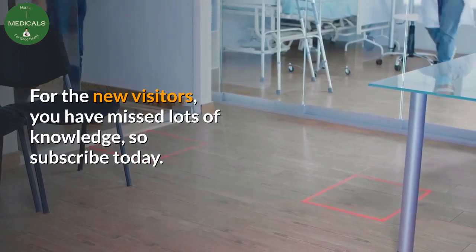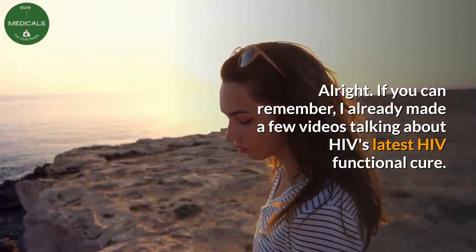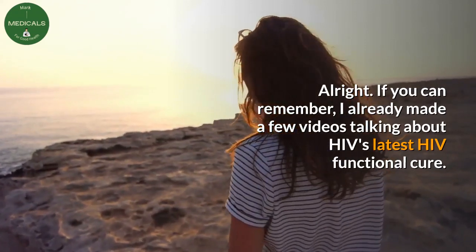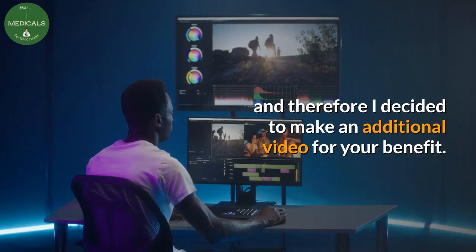For the new visitors, you have missed lots of knowledge, so subscribe today. If you can remember, I already made a few videos talking about HIV's latest functional cure. But you guys requested more details, and therefore I decided to make an additional video for your benefit.